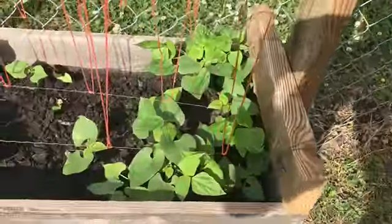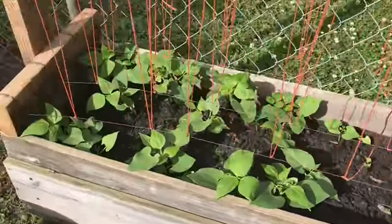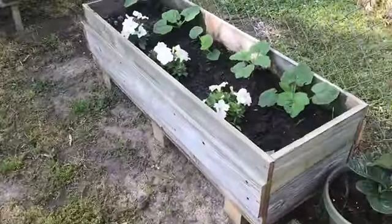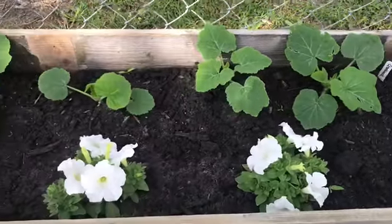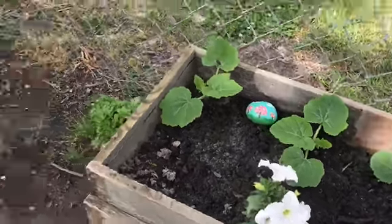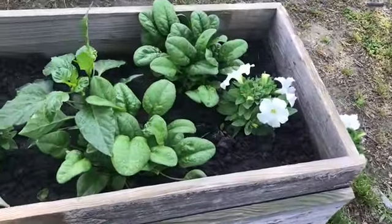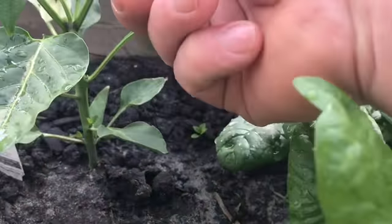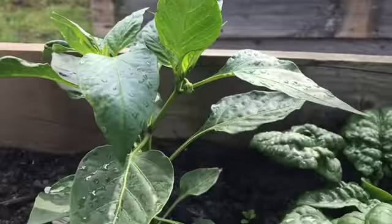These are the pole beans — they're called mountain whites. This is the crookneck squash. We have some more bell peppers and spinach — a little tiny bell pepper coming on with pretty good blooms going.